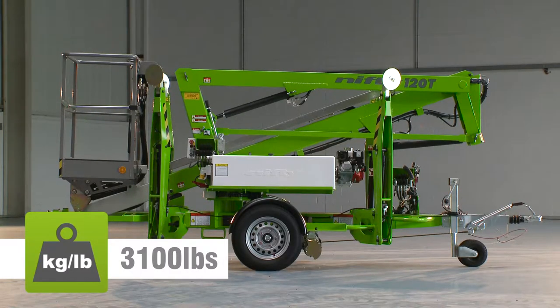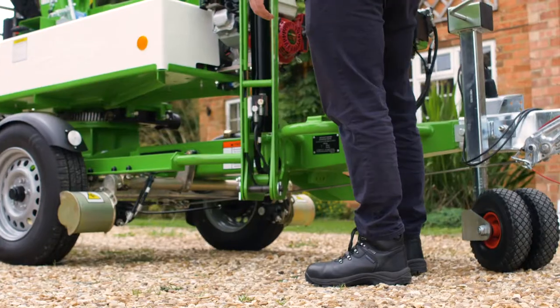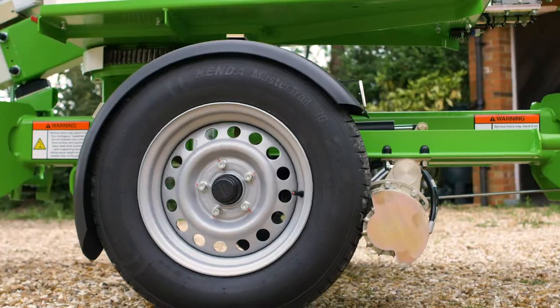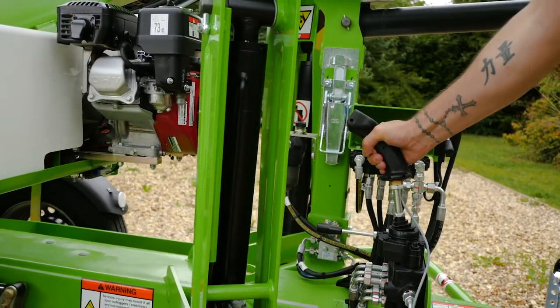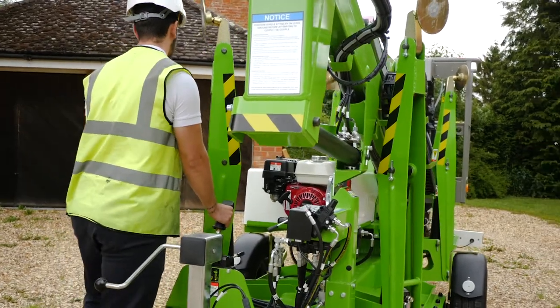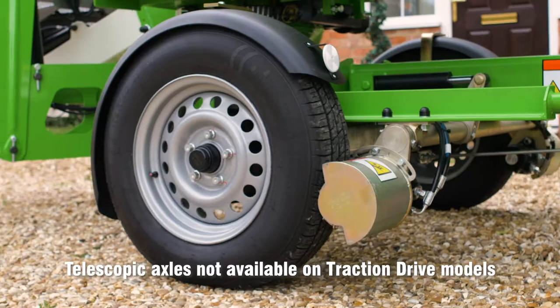Its low overall weight means that it's light enough to be positioned on site by hand, but the TM-34T is also available with a traction drive option to make on-site positioning effortless. The TM-34T system uses hydraulically powered drums to turn the road wheels, allowing the user to drive and set the machine, making it ideal for softer ground like gravel and grass.